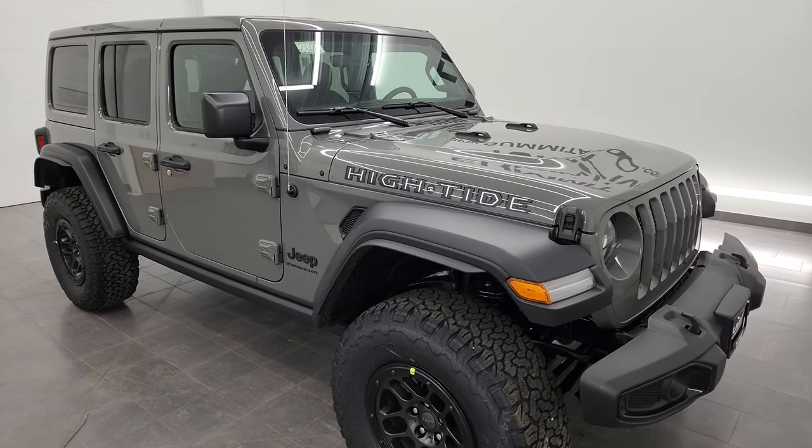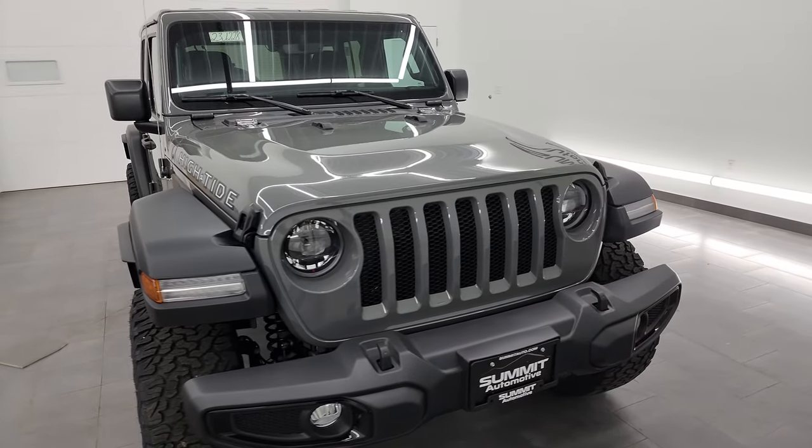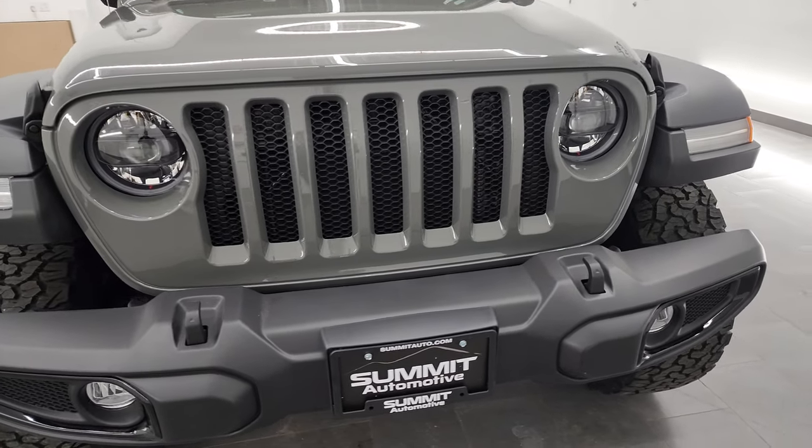The High Tide package is a brand new package for 2023. I've done a couple other videos on this package, so I'm going to go through most of it again on this one just because this one's a Sting Gray. Let's get right into it.